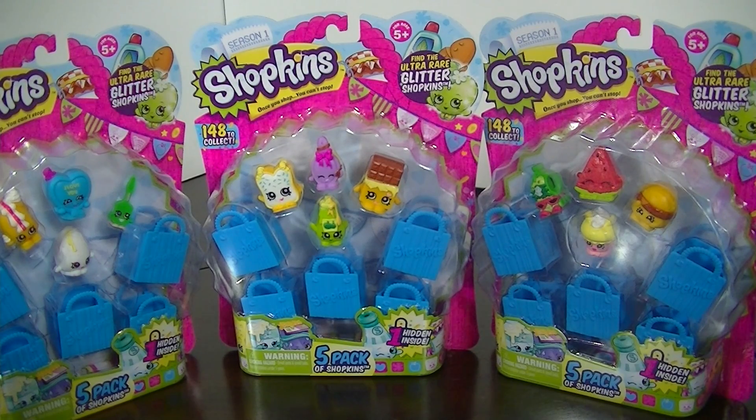Hey everyone, it's Blue Ducky, and in this video I have three of the five packs of the Shopkins to open, which I'm really excited about. If you've been watching my toy hunting videos, Shopkins around my area have been totally sold out at both Toys R Us and Target.